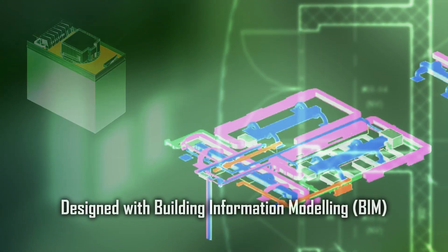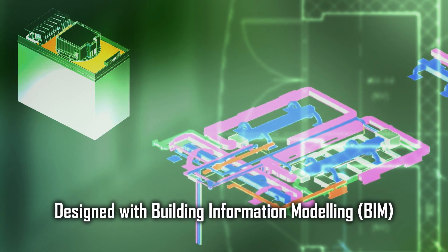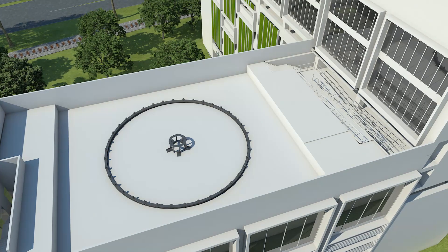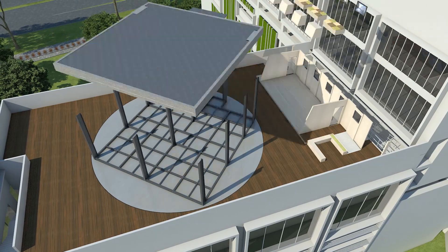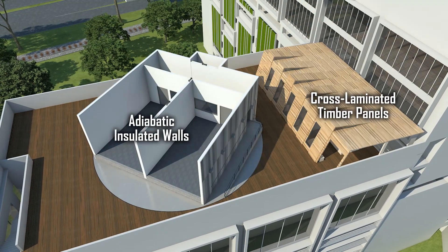The BCA Skylab incorporates the latest technologies in its design and construction, including building information modeling, a pre-manufactured rotating steel turntable, and cross-laminated timber panels for the visitors' gallery.